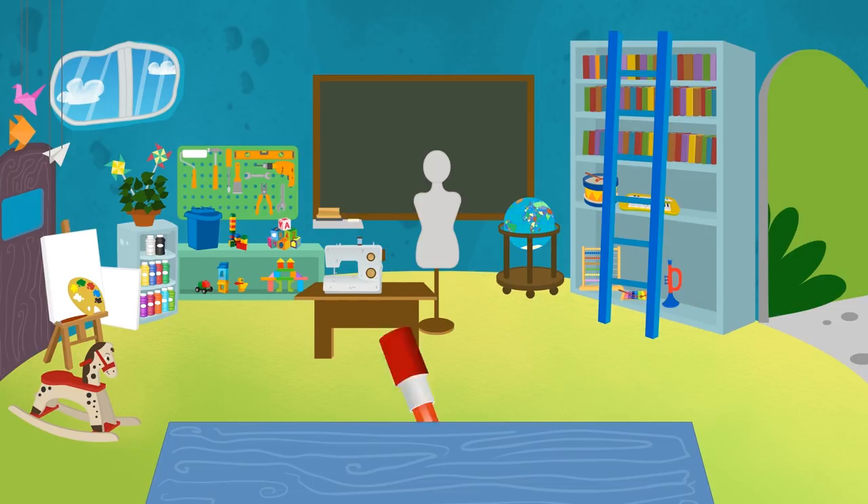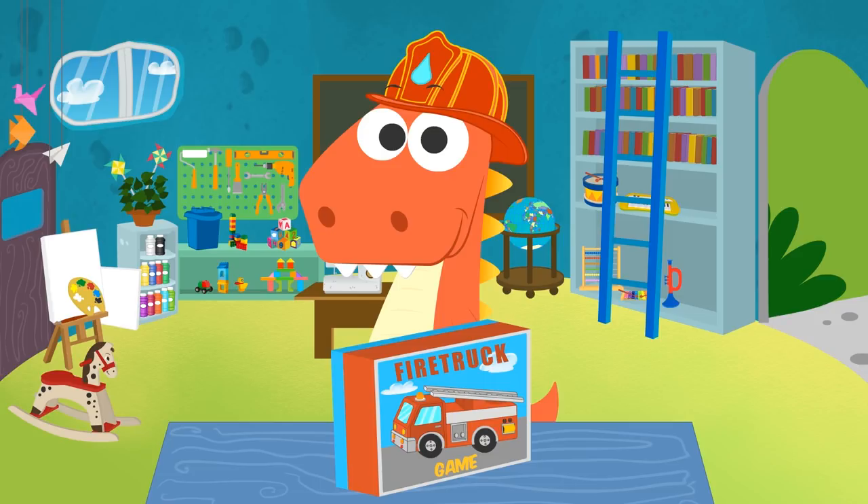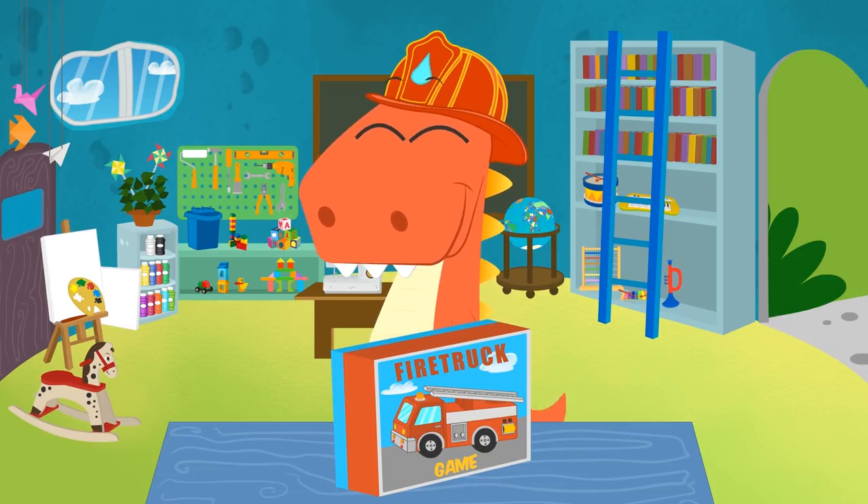I see you are looking for something. Can I help you? Wow, Eddy! That's so cool! It's a fire truck engine! But we'll have to build it. Do you want us to do it together?